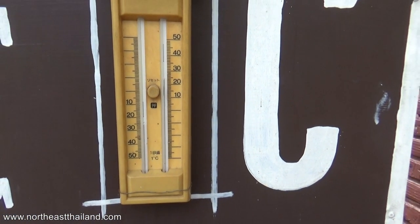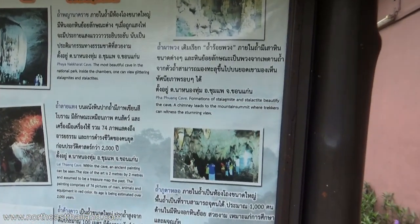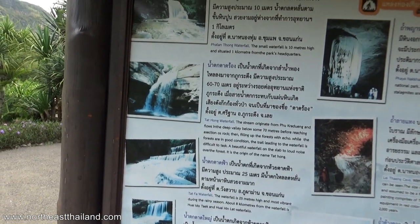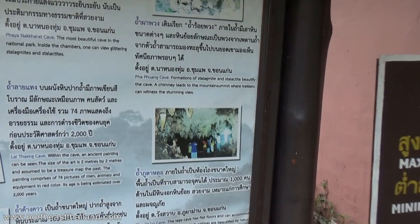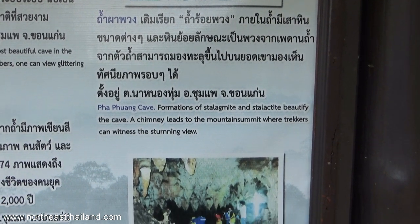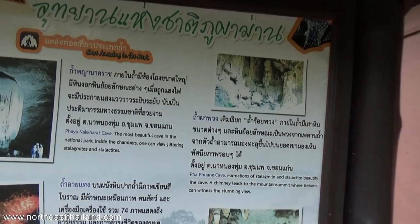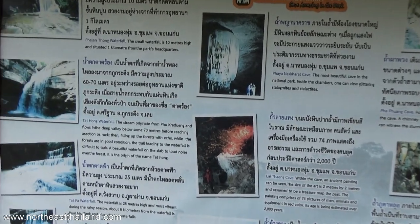Oh, there's the cave on the map. And there's the waterfall - but the waterfall's got no water. There's more than one cave, there's a bunch of caves and a bunch of waterfalls.